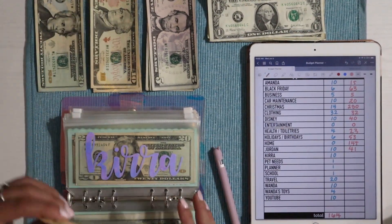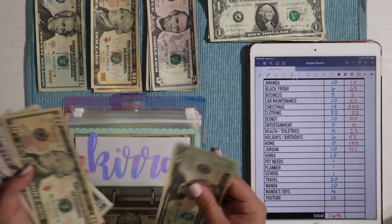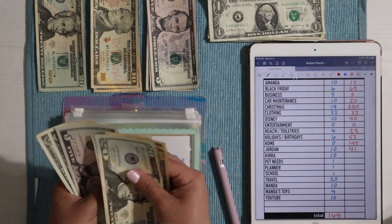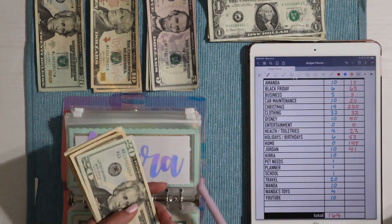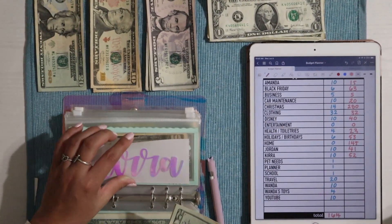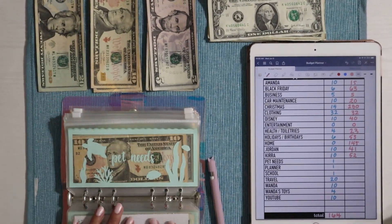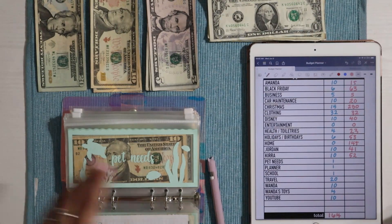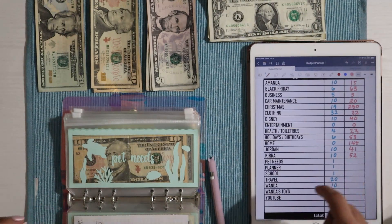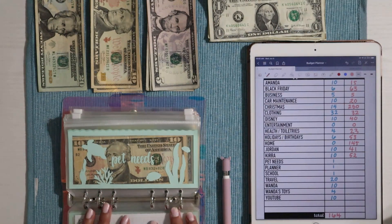Kira — my niece — is also getting $10 today. She has $20, $30, $40, $45, $50, $51, and $52 — so $52 into Kira's envelope. I got this one from Sam's Crafts and Customs, who is linked in the description along with everything else I reference — from the spreadsheet to the Apple Pencil case — so just check down there.